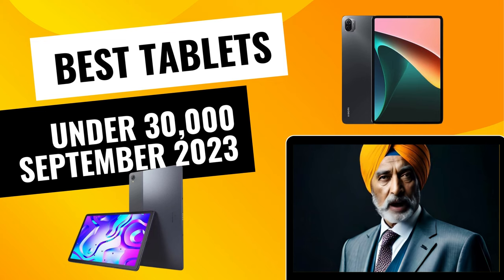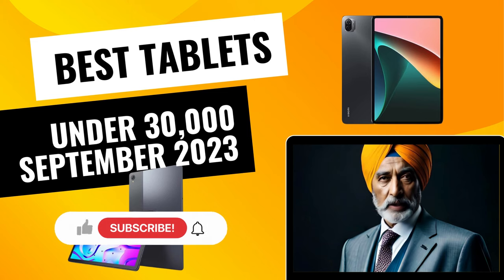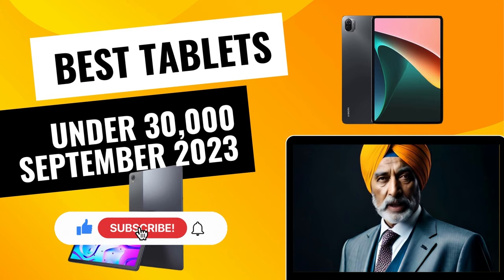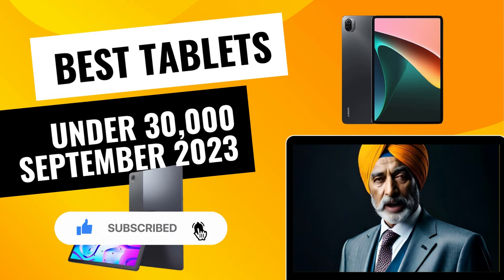Very soon we will be releasing another video on best 5G phones to buy in September under 20,000 rupees, so please subscribe to this channel and turn on the notification icon. We do have 5G tablets in this category and a few yet to be released ones.